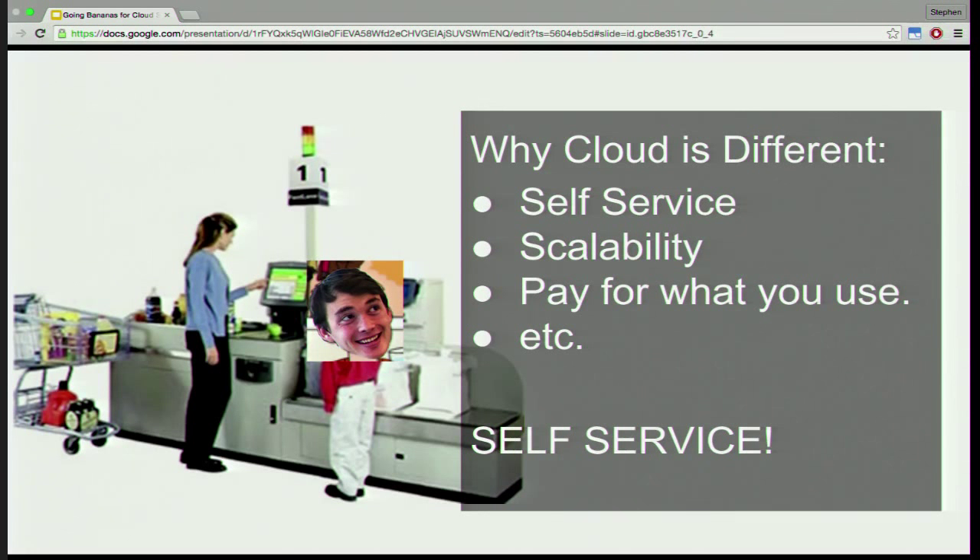The self-checkout model here is very similar. For the most part, you can go through self-checkout and do everything yourself. If you're trying to buy alcohol or tobacco, maybe you shouldn't be allowed to do that at self-checkout, at least not in California, and you have to actually engage the security team. The big thing here is self-service, and that defines quite a bit about how all of our tools work.